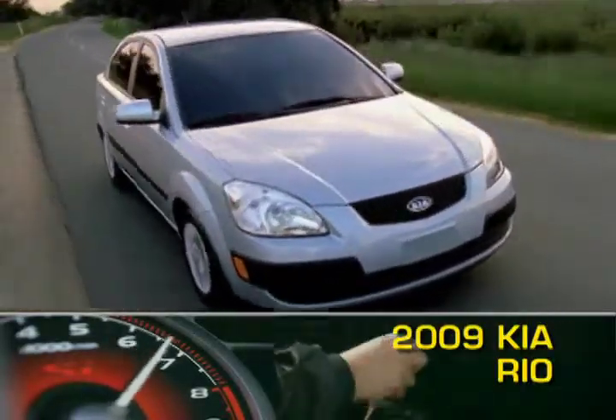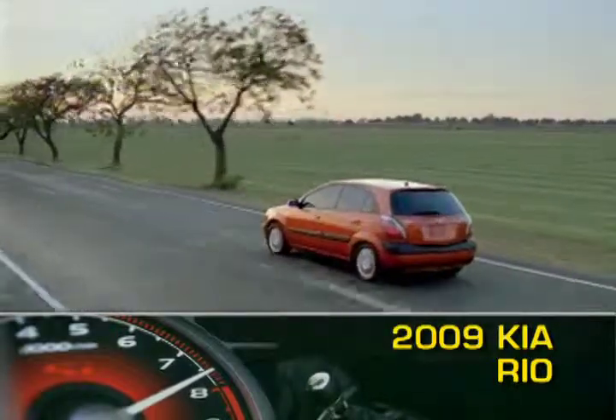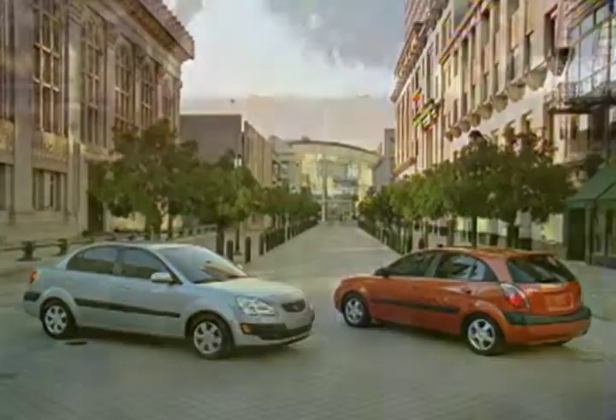The 2009 Kia Rio is available in either a four-door sedan or a five-door hatchback, aptly named the Rio 5. Both the Rio and Rio 5 are entry-level compacts that offer standard safety features and impressive gas mileage in a five-passenger package.